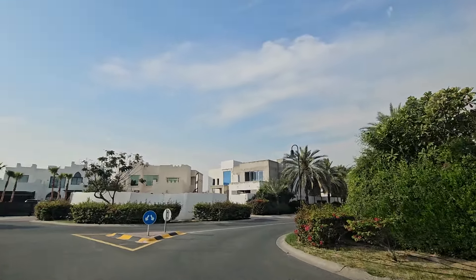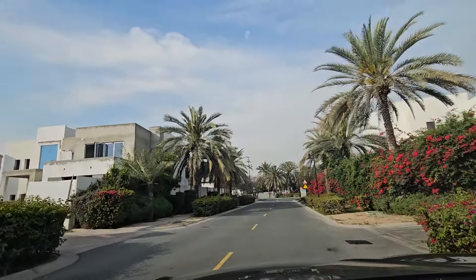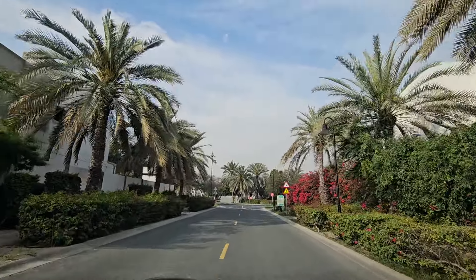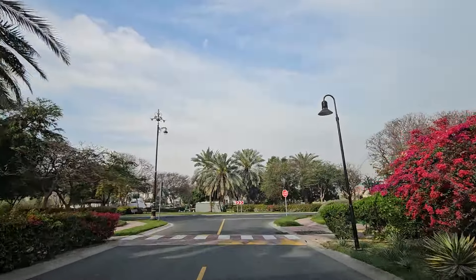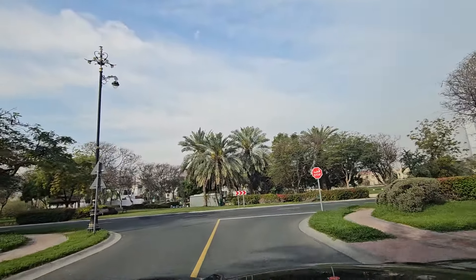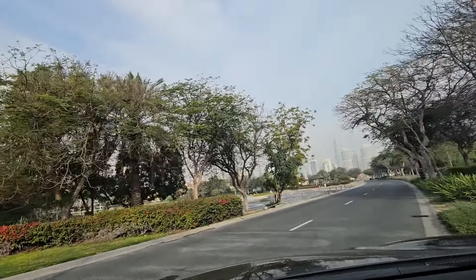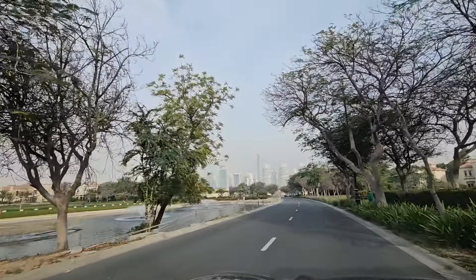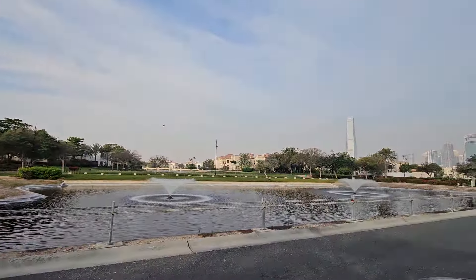Amazing — and there you have it, you can see a renovated property there. Let's carry on for a little further drive. The idea of this video is just to get a feel for Jumeirah Islands. If you want to have an appointment or a Zoom call about what we have available here, do get in touch — my WhatsApp number is at the bottom of this video.